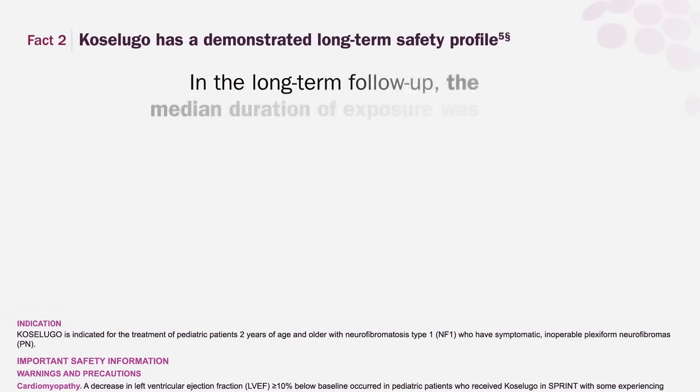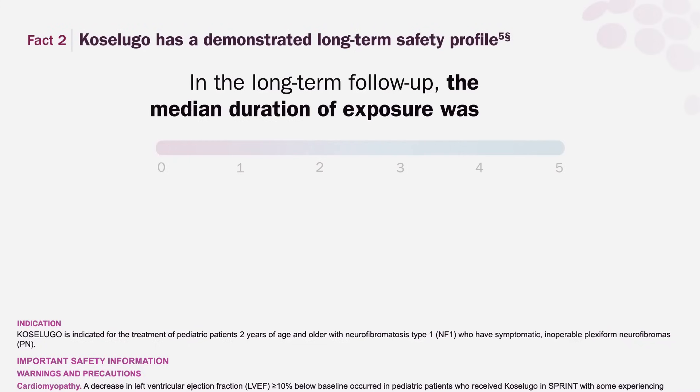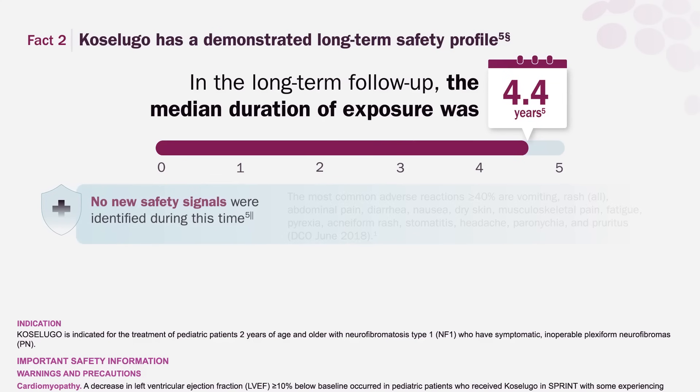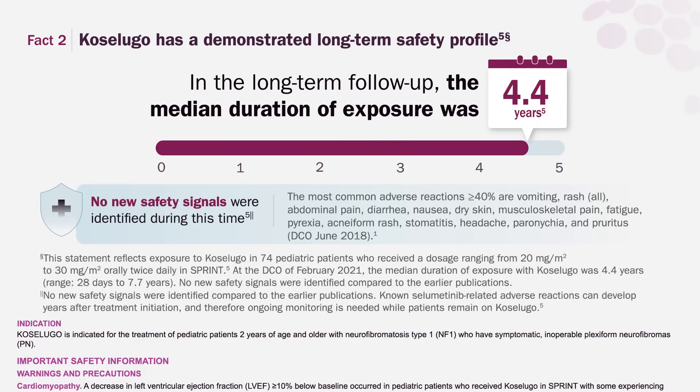Fact 2. Coselugo has a demonstrated long-term safety profile. In the long-term follow-up, the median duration of exposure was 4.4 years. During this time, no new safety signals were identified compared to the earlier data cutoff.